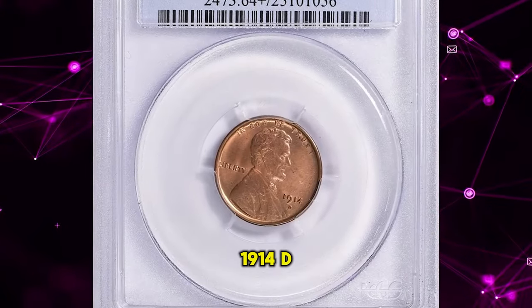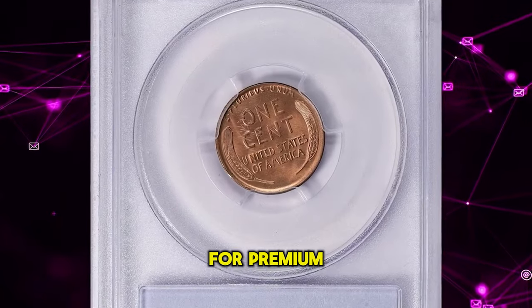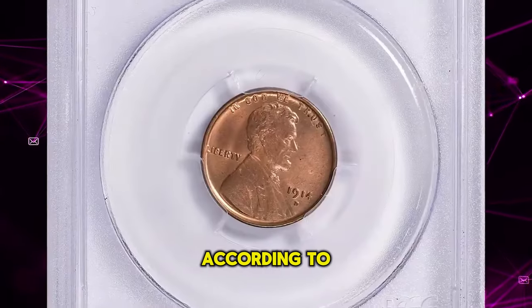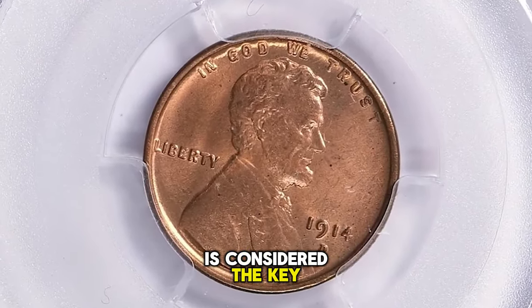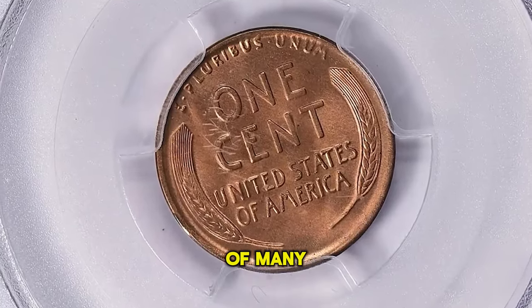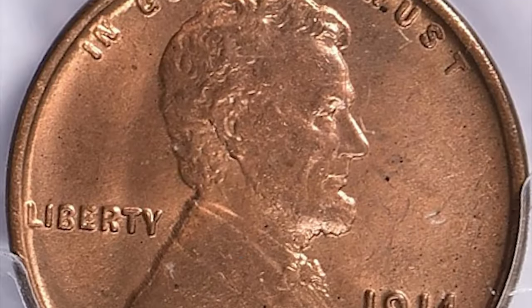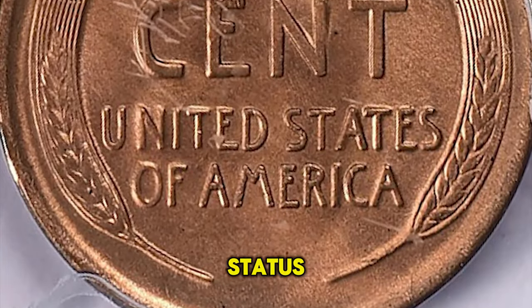1914 D Lincoln cent in mint state 64 red. This one comes with a CAC sticker for premium quality for the issue. According to Heritage Auctions, although the 1909 S VDB is considered the key date to the Lincoln cent series, its conditional rarity falls far behind that of many other dates, particularly in the finer red grades. The 1914 D stands out in this regard, confirming its key date status.